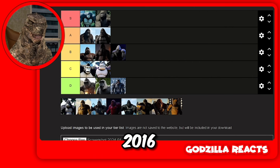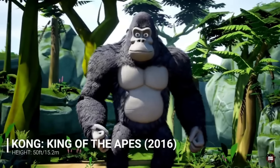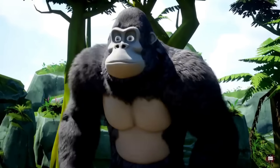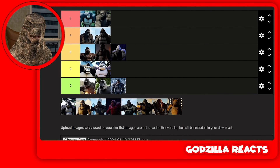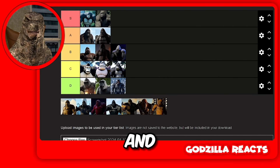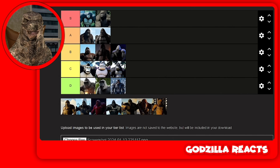Then we got Kong 2016, the animated series. I'm putting him in C tier. I've watched a couple of episodes — this guy is so weak. And plus I don't like his design. Compared to the other animated series, I think he's one of the worst.